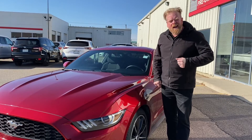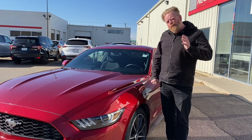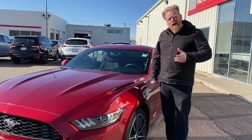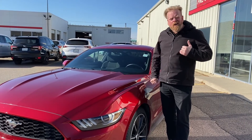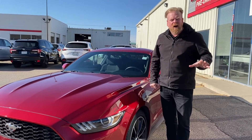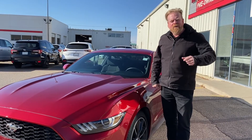We put our pre-owned vehicles through a multi-point inspection through our mechanics here at Meidel Honda, so you have peace of mind driving this pre-owned vehicle. I'm Cory Gray here at Meidel Honda Powerhouse — I sell new, used, and all power products that Honda makes. Thank you and have a great day!